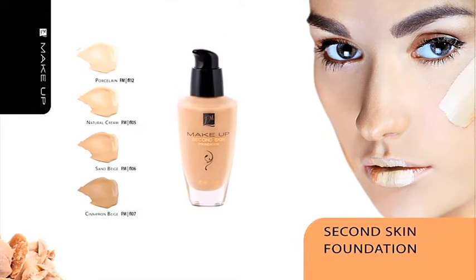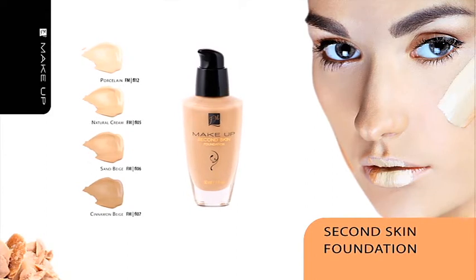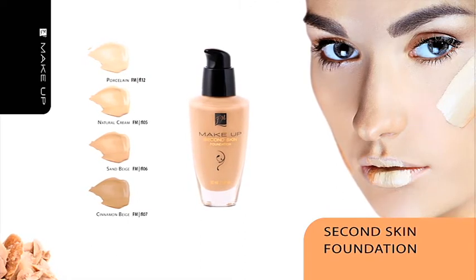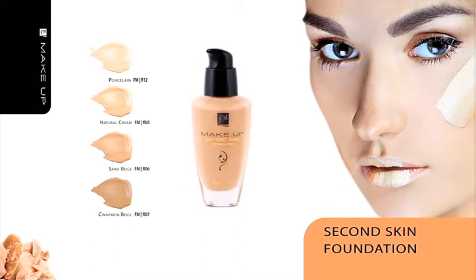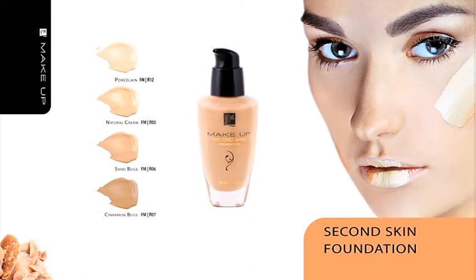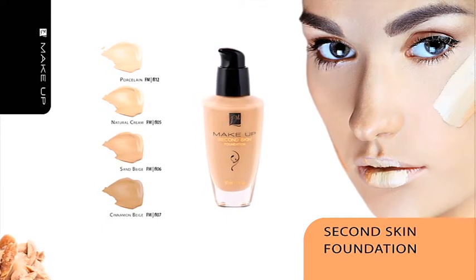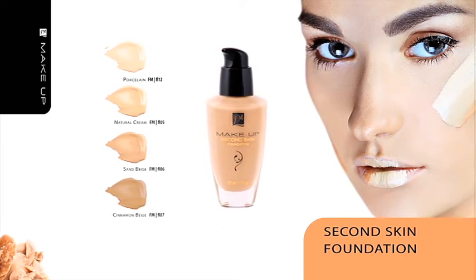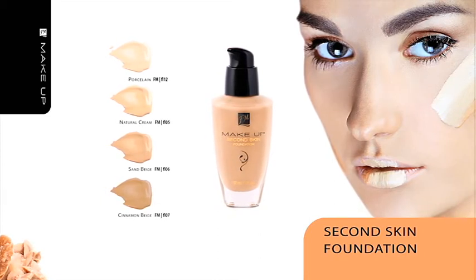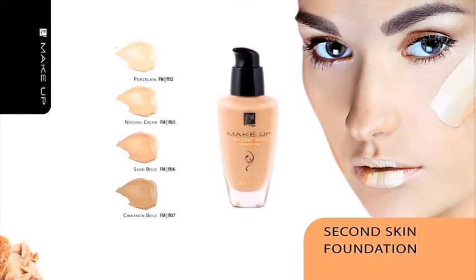Second Skin Foundation. If your complexion needs its colors to be briefly evened out and you don't have many flaws to cover, Second Skin Foundation is just made for you. It particularly lends itself to applying natural and everyday makeup. Vitamin C esters stimulate collagen production and help your skin regain its natural flexibility. The light and silky lotion formula guarantees exceptionally pleasant application, with moisturizing antioxidants and UV filters. Suitable for all skin types and packed in a glass bottle with a useful dispenser.